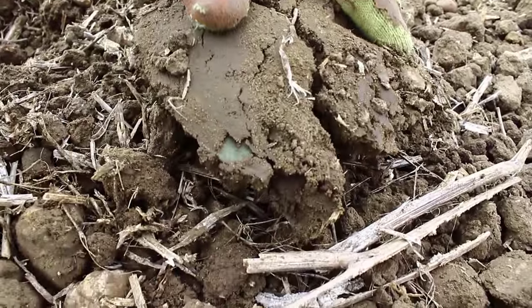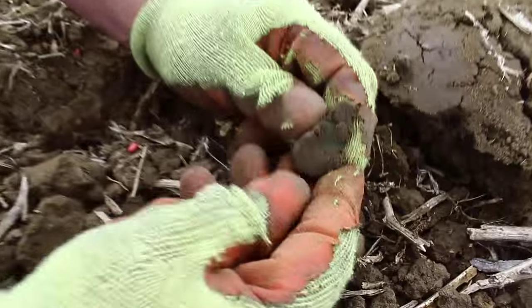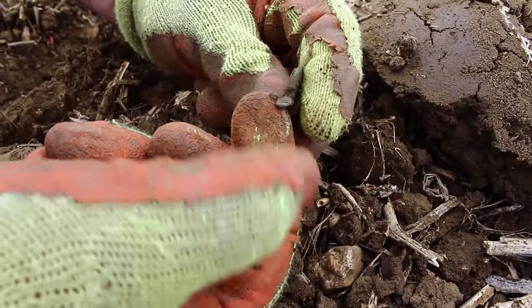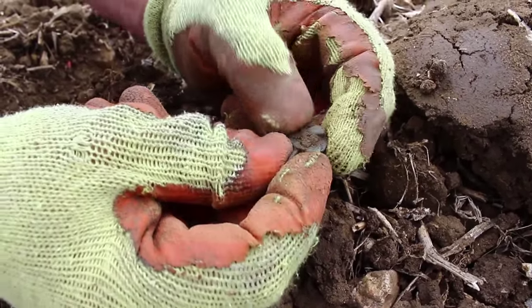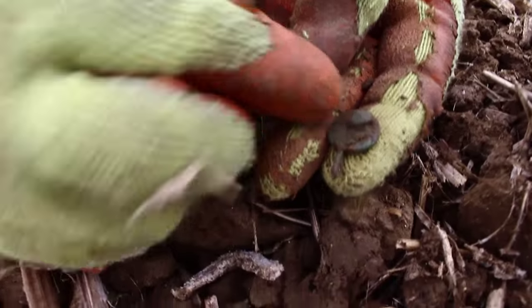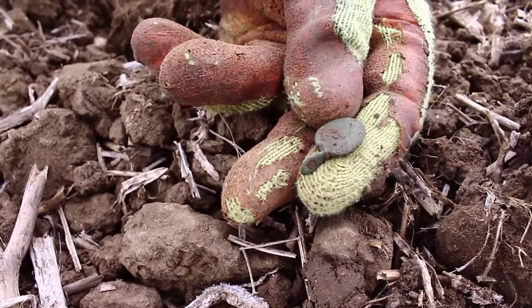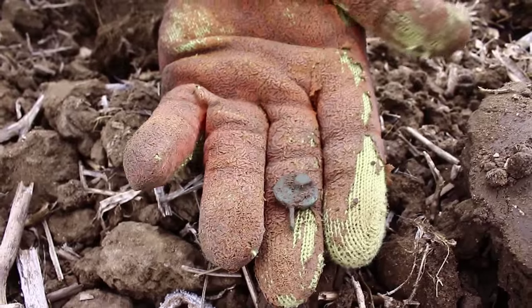We've got tons of lead and we've got this - this is the first thing that isn't lead, and obviously I've not brought the chicken out yet. What do we got? That's interesting, I have no idea what that is. Once I get that identified I'll put a subtitle across this to explain what it might be or what it is.